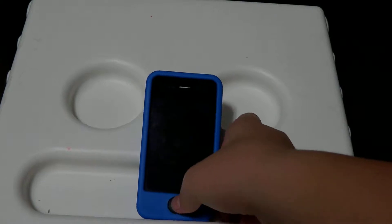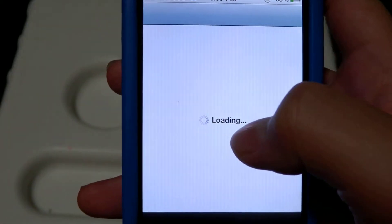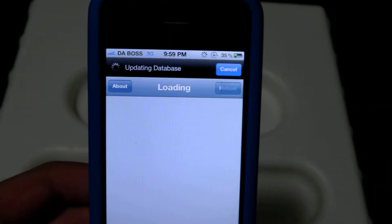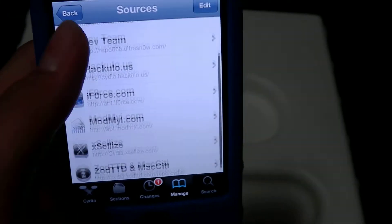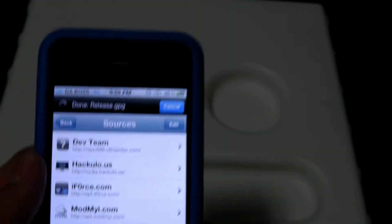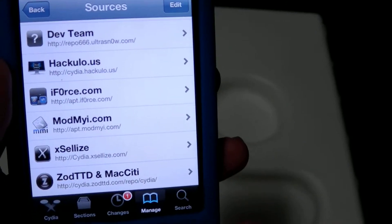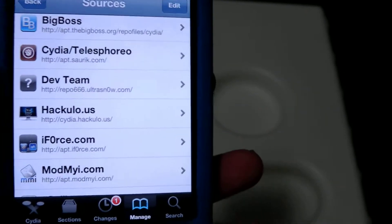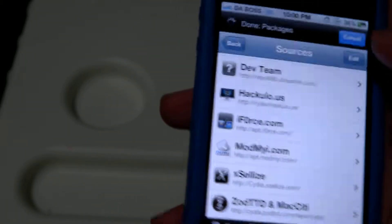Of course, you gotta go first into Cydia, which is here, and it'll sometimes take an infinite time to load. You go to manage, so you go to add a source, if you don't have the source called Xcelice, you have to use it. Because InfiniDoc is in the Big Boss Repo and you have to pay 99 cents for it, so it's not worth it. This Xcelice gives it to you for free, and it's all the same.